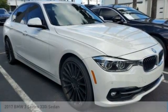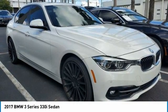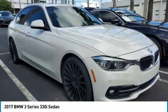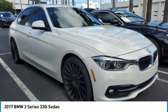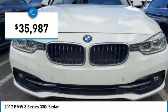In the 2017 3 Series — proof that all good things come in threes. The BMW 3 Series has a well-deserved reputation for packing outstanding driving dynamics and excellent quality, and is priced below $40,000.